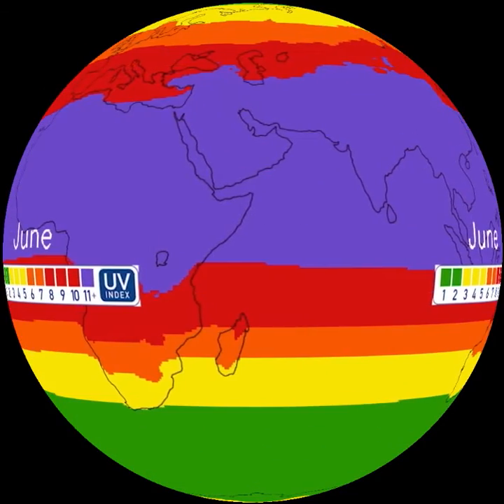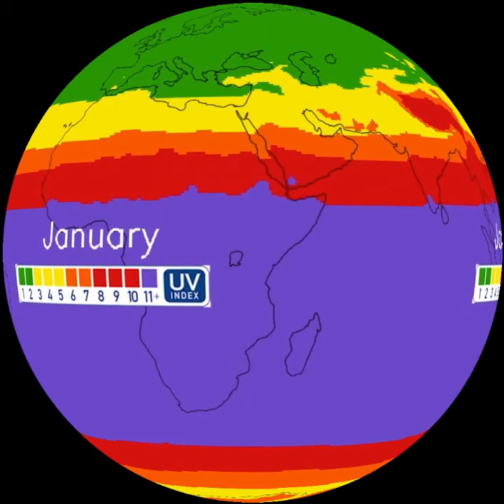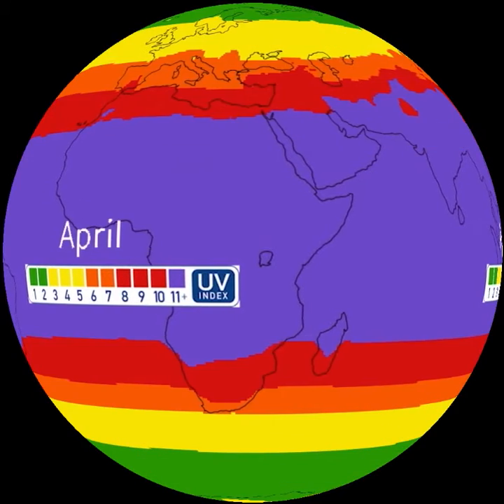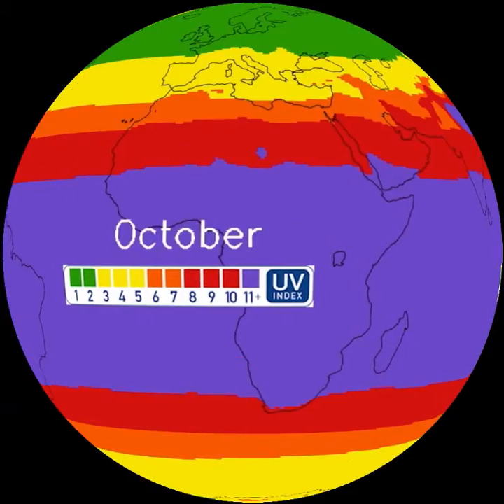The sun's angle changes with time of day and seasons. In these monthly maps, watch the values increase in summer compared to winter, peaking in June towards the North Pole and December towards the South Pole.